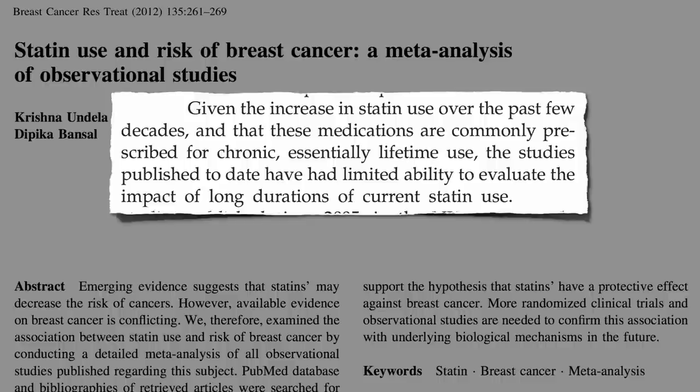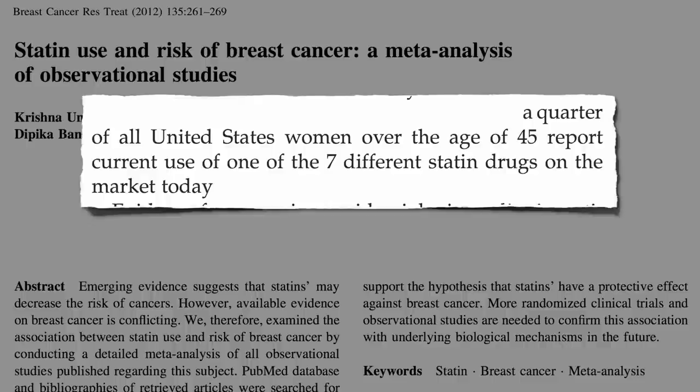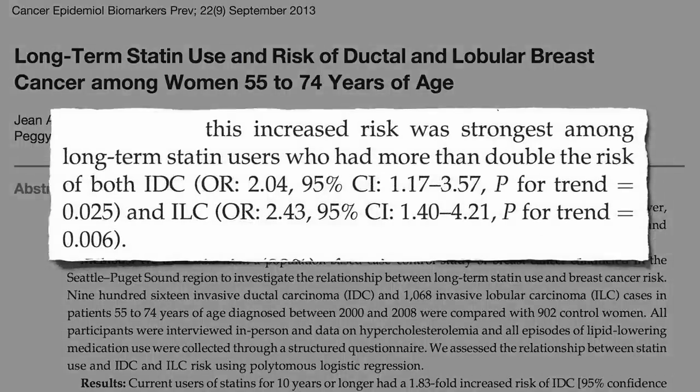And we better figure this out. About one in four women over 45 in this country are on these drugs. But that was the only data we had until now. Thousands of breast cancer cases were included, and long-term statin users — women taking statins for 10 years or more — had more than double the risk of both types of breast cancer: invasive ductal carcinoma and invasive lobular carcinoma.